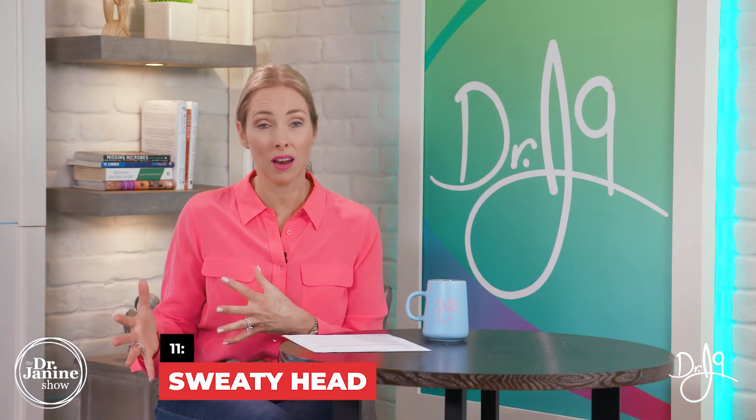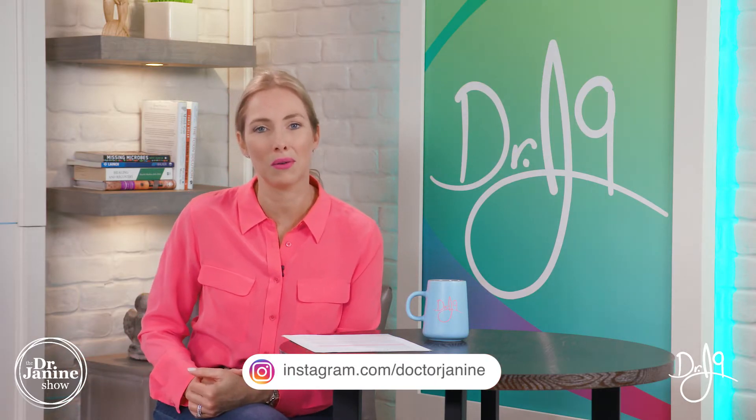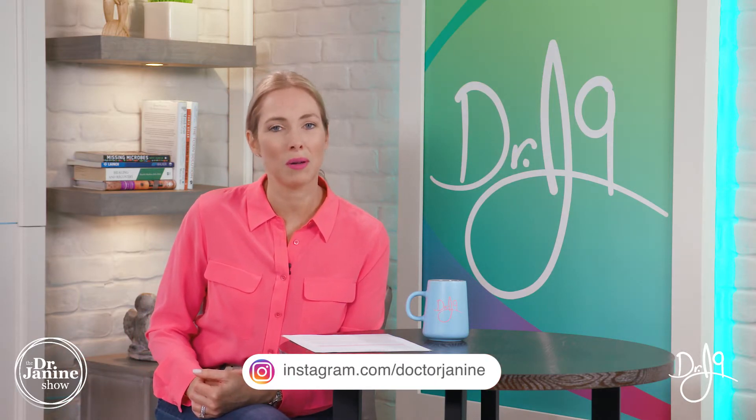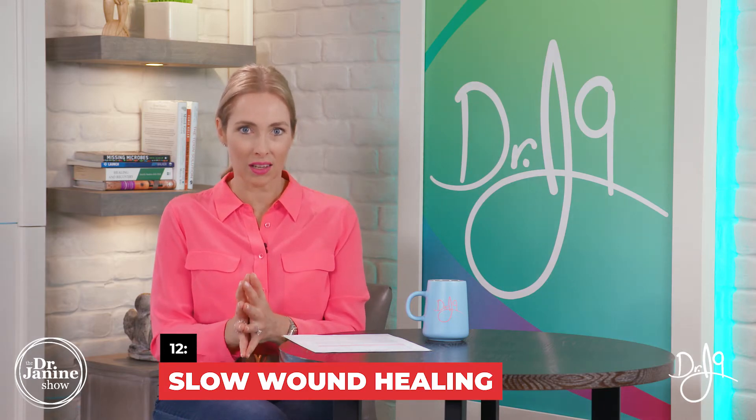Sign number eleven is a sweaty head. If you perspire very easily, particularly on the head — which pediatricians often ask about as a symptom in children — this too can be related to a vitamin D deficiency. It has a lot to do with calcium metabolism, something I learned when studying to become a naturopathic doctor. So if you sweat easily on your head, pay attention to your vitamin D levels.